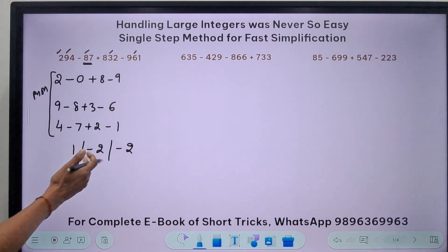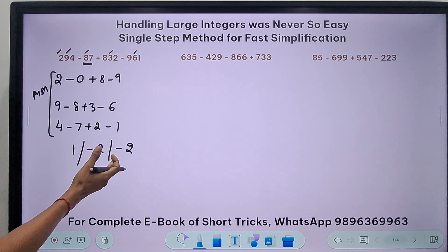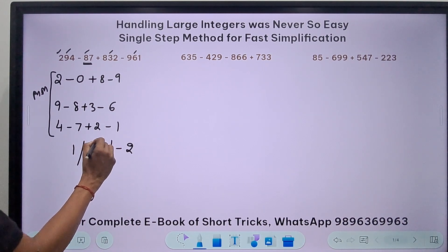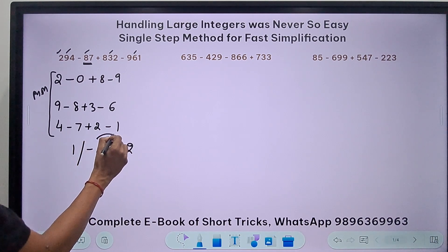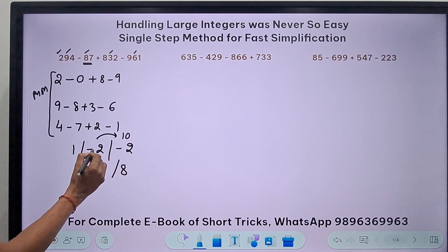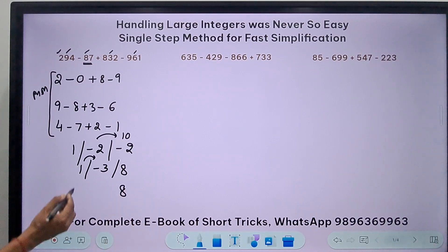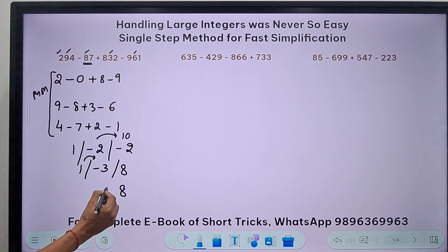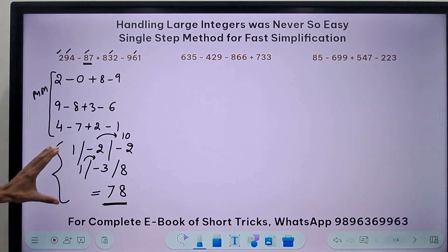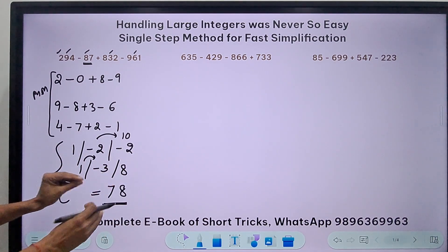Now observe whether the first digit result is positive or negative. If positive, the situation is easier. When a number is negative, it must borrow 1 from the next position and be subtracted from 10. So minus 2 borrows 1, giving 10 minus 2 equals 8, and the next position becomes minus 3, which borrows 1 again giving 10 minus 3 equals 7, and that position becomes 0. So the answer is 78.